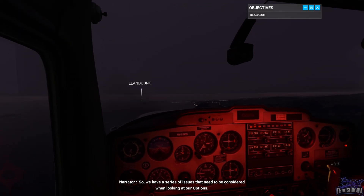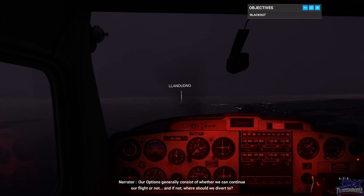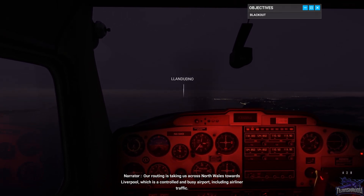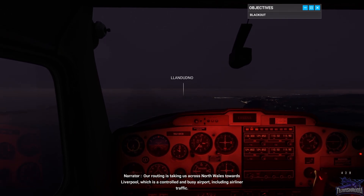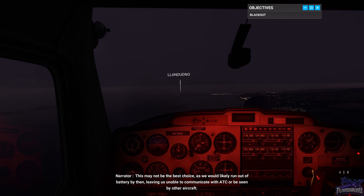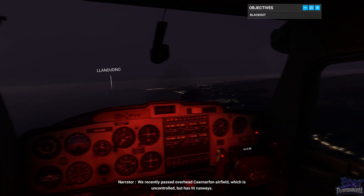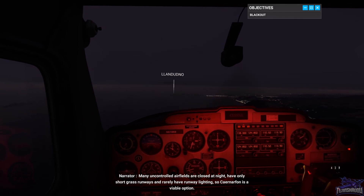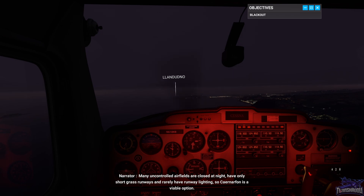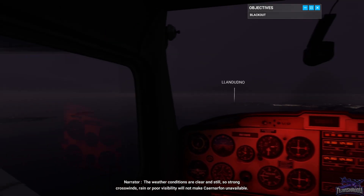Our options generally consist of whether we can continue our flight or not, and if not, where should we divert to? Our routing is taking us across North Wales towards Liverpool, which is a controlled and busy airport, including airliner traffic. This may not be the best choice, as we would likely run out of battery by then, leaving us unable to communicate with ATC or be seen by other aircraft. We recently passed overhead Carnarvon Airfield, which is uncontrolled but has lit runways. Many uncontrolled airfields are closed at night, have only short grass runways, and rarely have runway lighting — so Carnarvon is a viable option. The weather conditions are clear and still, so strong crosswinds, rain, or poor visibility will not make Carnarvon unavailable.